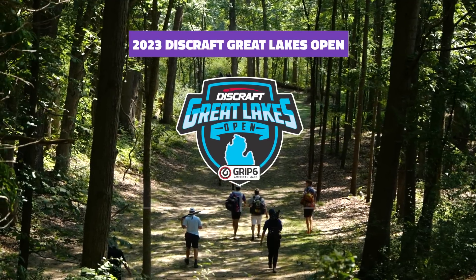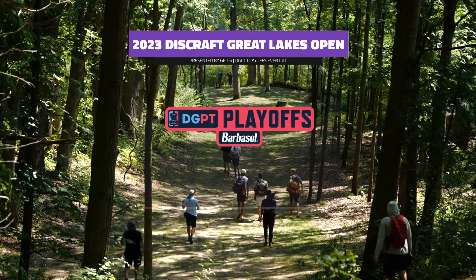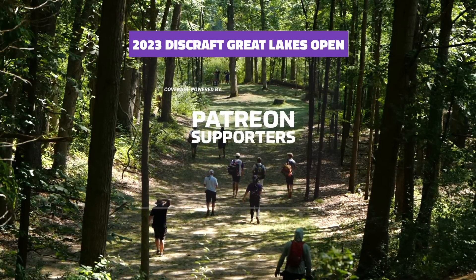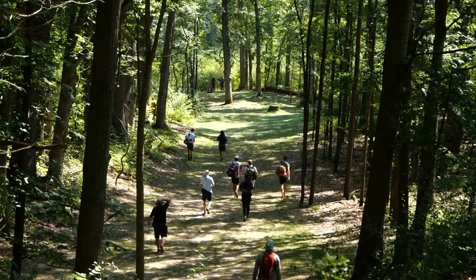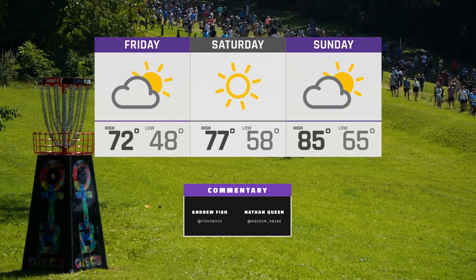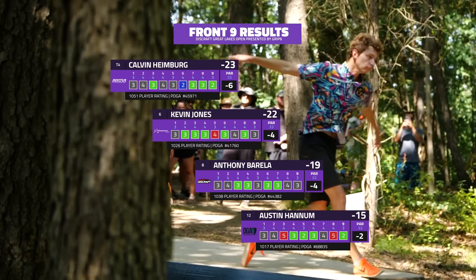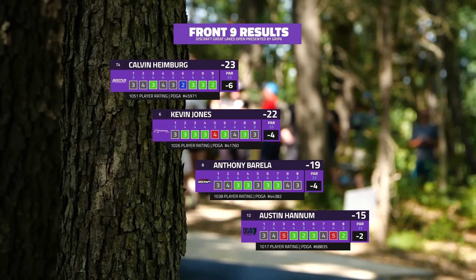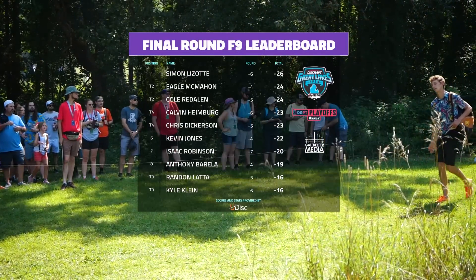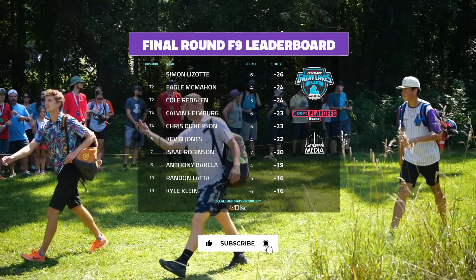Welcome back disc golf fans to the 2023 Discraft Great Lakes Open presented by Grip Six, a disc golf pro tour playoff event presented by Barbersaw. Thank you for joining us for the final nine holes of our first playoff event of 2023. I'm Nathan Queen joined by Andrew Fish. This is a historic DGPT event and our tune-up going into Worlds next week. Calvin Heimberg throws in an eagle, with Kevin Jones, Anthony Barella, and Austin Hannum not far behind. A minimum of four down keeps you in contention — incredible scoring so far.